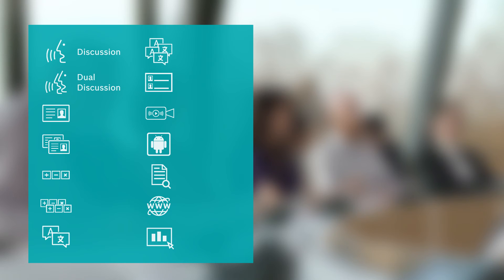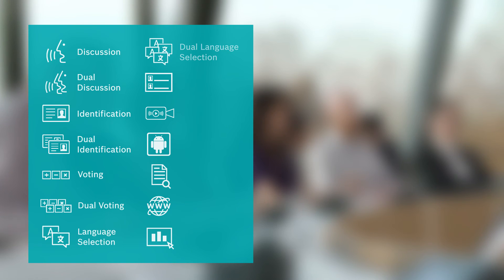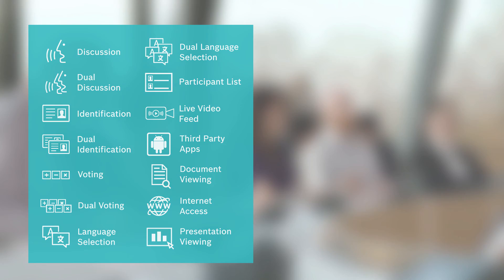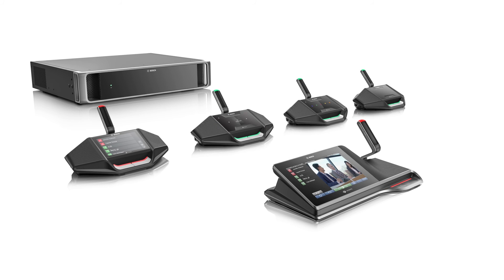The complete feature set includes: discussion, dual discussion, identification, dual identification, voting, dual voting, language selection, dual language selection, participant list, live video feed, third-party apps, document viewing, internet access, and presentation viewing. It all adds up to future-proof solutions, creating an enhanced meeting experience.